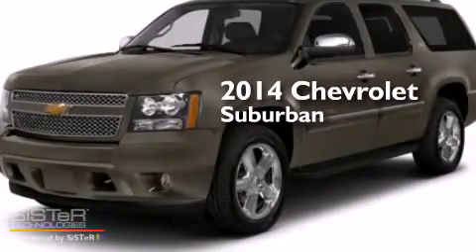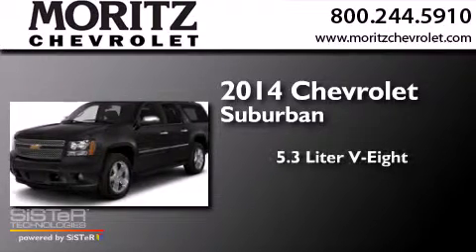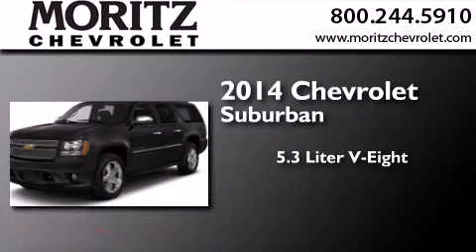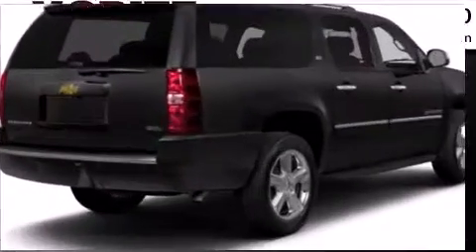This is a brand new 2014 Chevrolet Suburban. It has a 5.3 liter 8-cylinder engine, a 6-speed automatic transmission, and the added safety and control of 4-wheel drive.